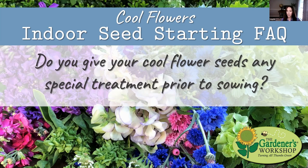Do you give your cool flower seeds any special treatment prior to sowing — specifically a trip to the freezer? There are just a couple of cool season hardy annual seeds that really germinate quicker and a little stronger after their trip to the freezer. They're cool season hardy annuals that typically would be coming out of winter when they sprout, so putting them in the freezer for a couple of weeks simulates that cold period.